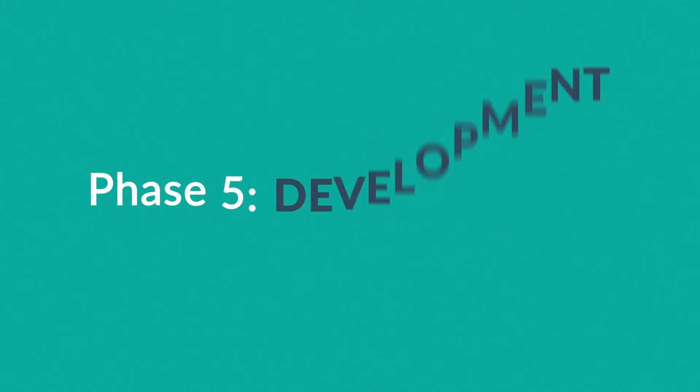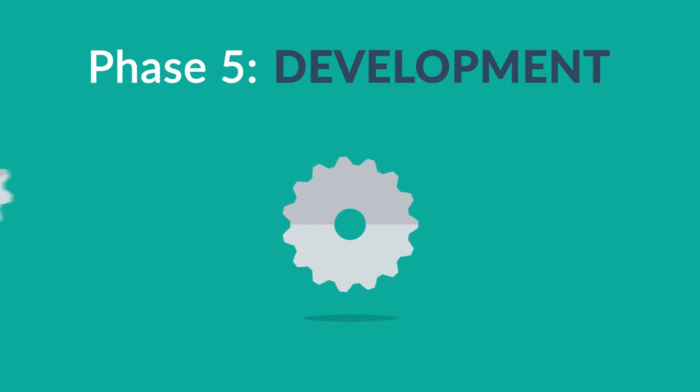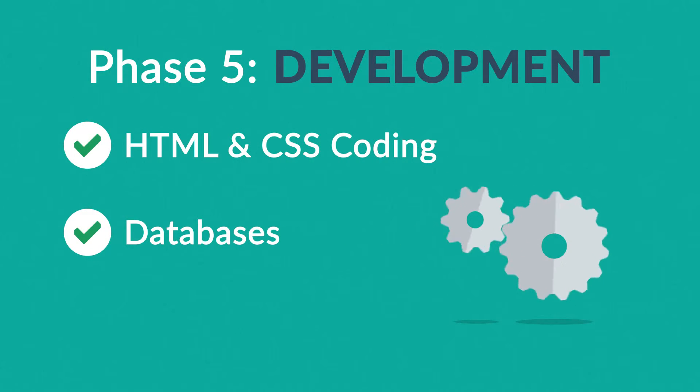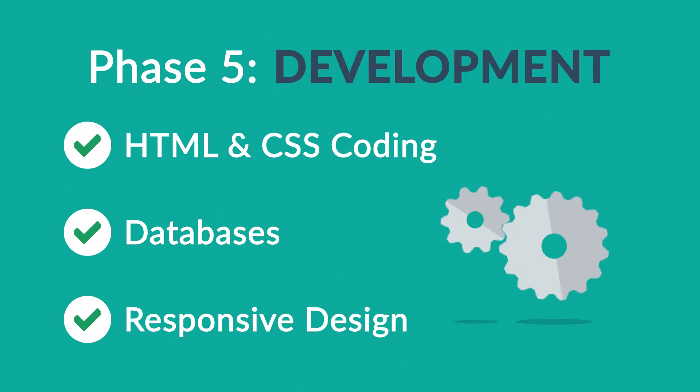Phase 5: Development. Here we actually create the website using the hypertext markup language and cascading style sheets, with some help from databases and other technologies as well. If needed, our websites can be made accessible to mobile devices too.